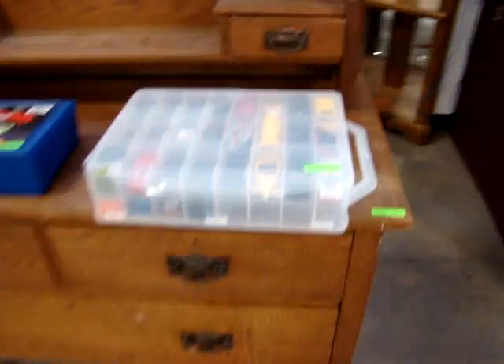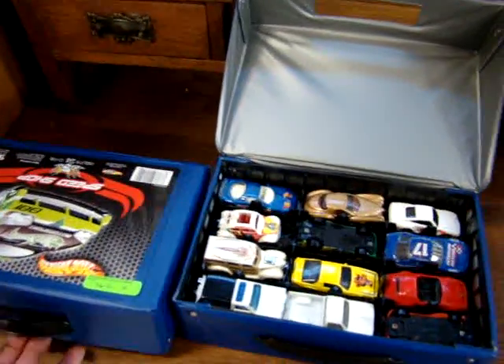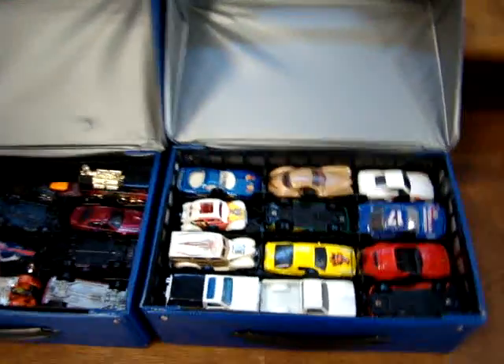We do have a lot of Matchbox cars in the sale tonight, guys. This is out of a Winnip estate — all the Hot Wheels. These are loaded up with some good cars. Nice pair of bookcases.